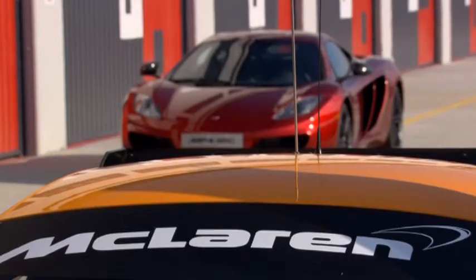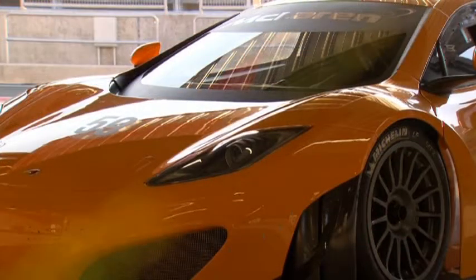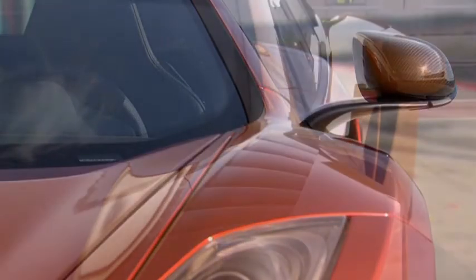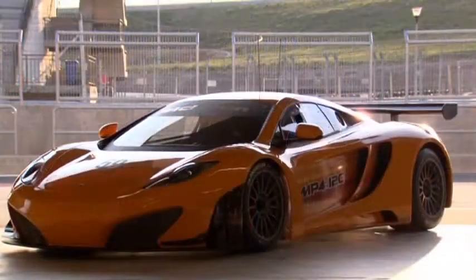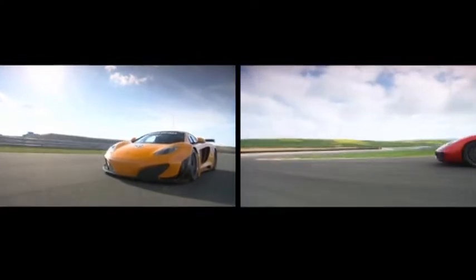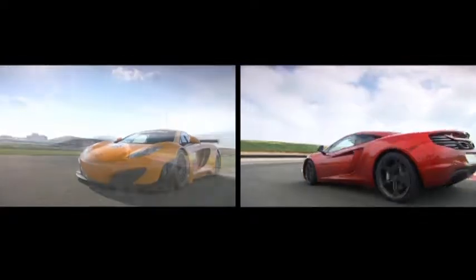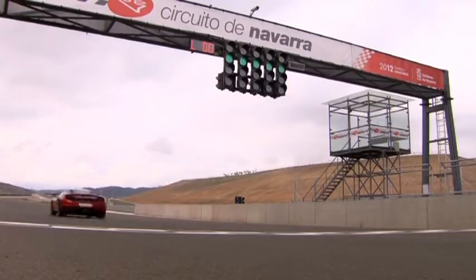It's perhaps surprising to a lot of people that the GT3 version of the car has less power than the road car. This is because of the phenomenal pace of our road car, the fantastic aerodynamic development job people have done on the GT3, and our need to balance its performance with other GT cars. The 12C was designed as a road car but it was designed with real racing DNA, which made it an ideal base to go racing.